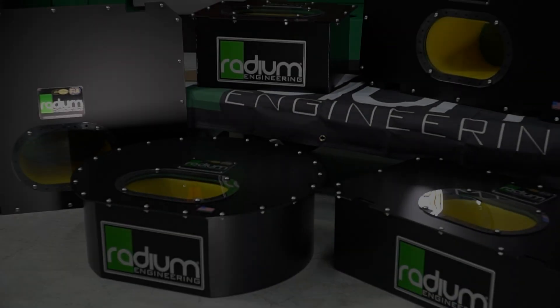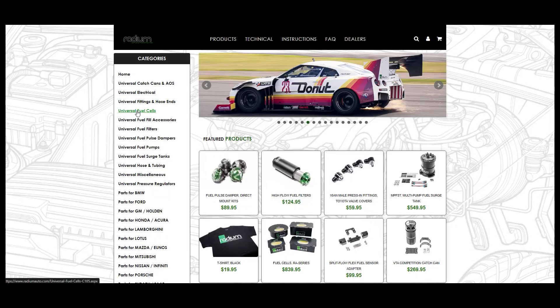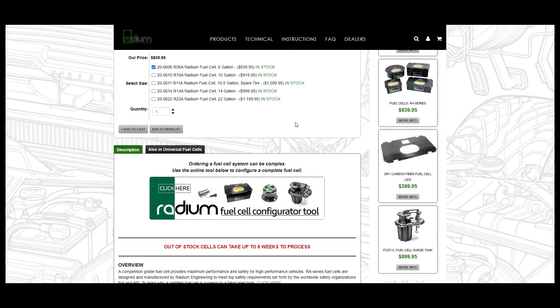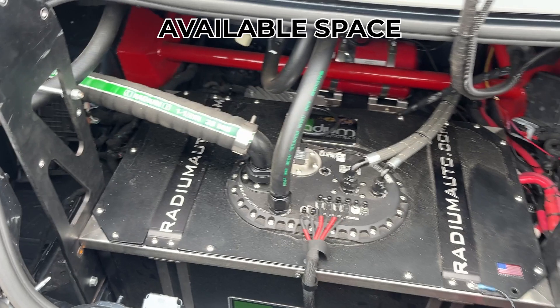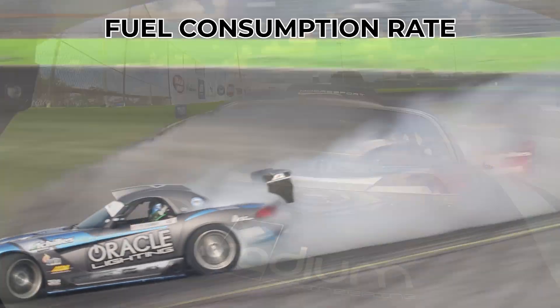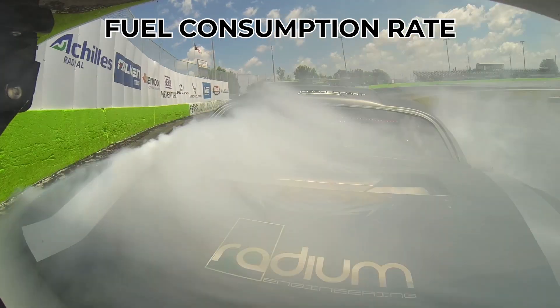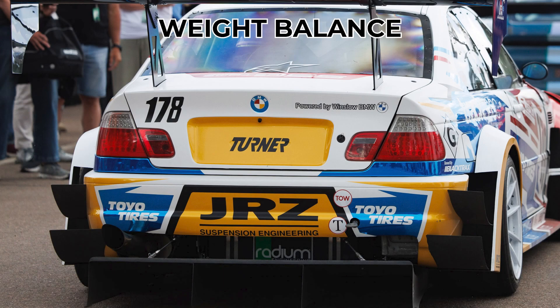Radium fuel cells are currently offered in five different sizes, with more sizes planned for the future. Exterior dimensions can be found on the website. When choosing the size of fuel cell, consider the following: how much space is available in the vehicle; how quickly the vehicle consumes fuel and how often you want to refill; and the weight balance of the vehicle.